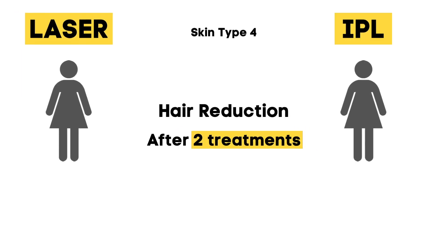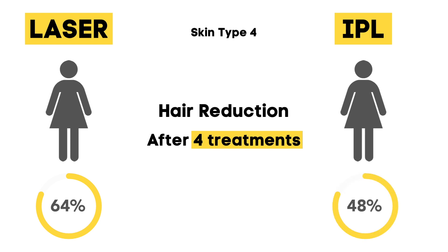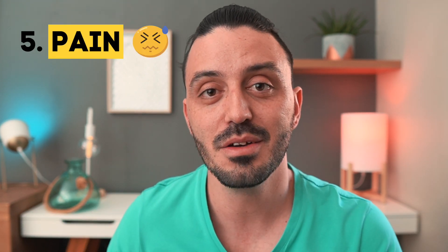A comparison study was done — I'll link it below if you want a read. The study compared the efficiency of diode laser hair removal and IPL on two groups of female patients with roughly skin type 4. After two sessions, hair reduction was a maximum of 40% in the diode laser group versus 10% in the IPL group. After four sessions, it was 64% for diode laser versus 48% for IPL. Number four hands down goes to laser for effectiveness.